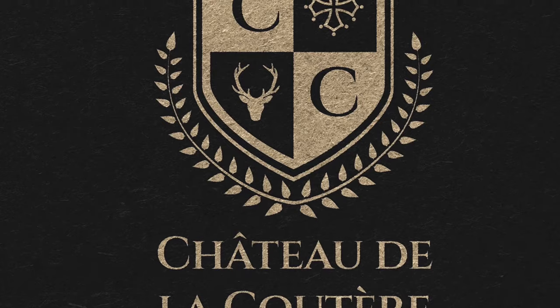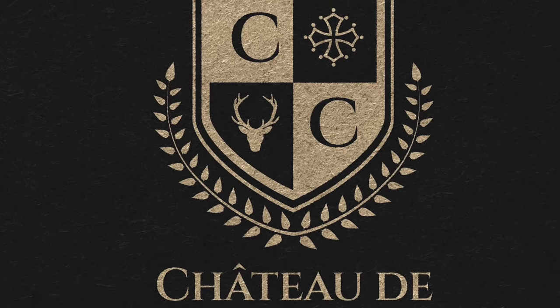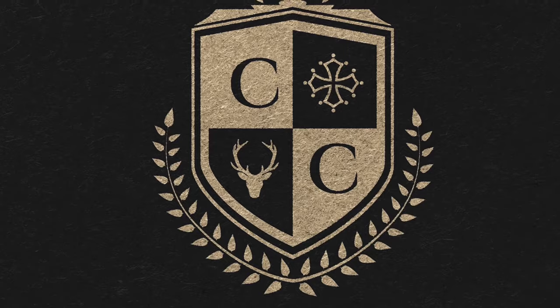Don't forget you can join us in our private Facebook group, Life at Chateau de la Couture. Thank you so much for watching and we'll see you next week.